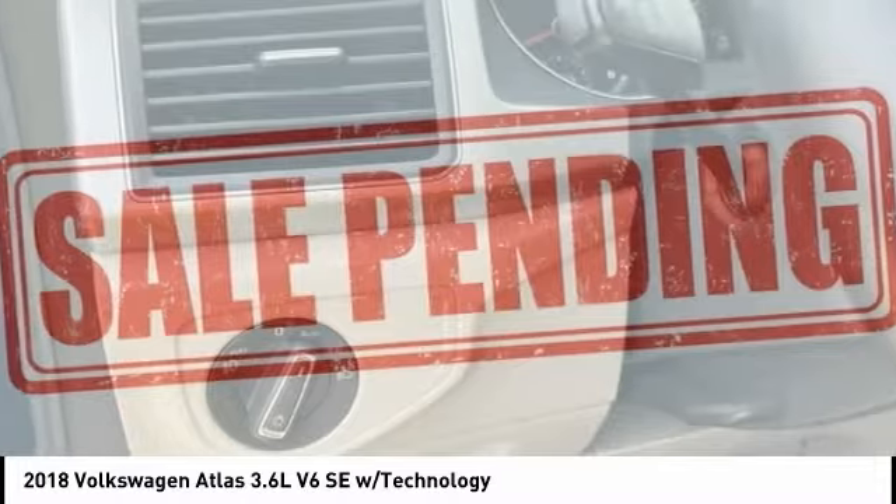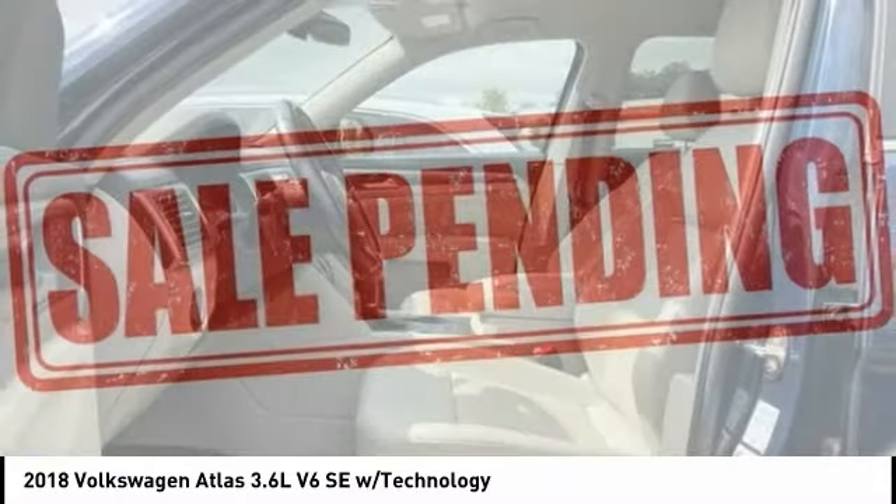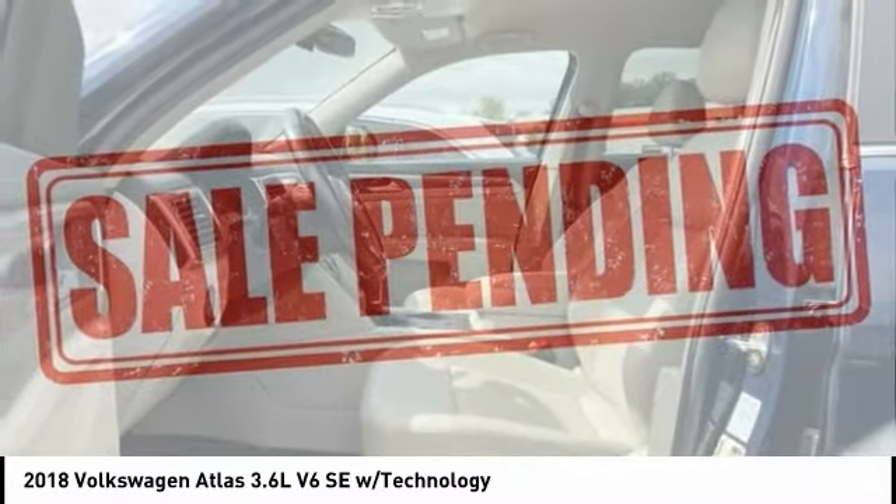Stability control, roll stability control, remote keyless entry. Your new ride is just a phone call away.